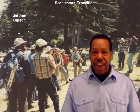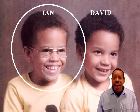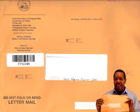I'm Jerome Gibson, and the only thing I got to say or can say today is I'm all excited, just like my son Ian would say when he was a small boy, because I just received this.